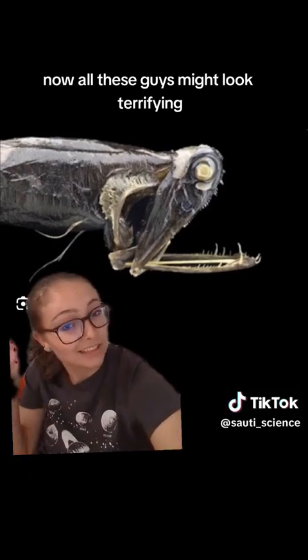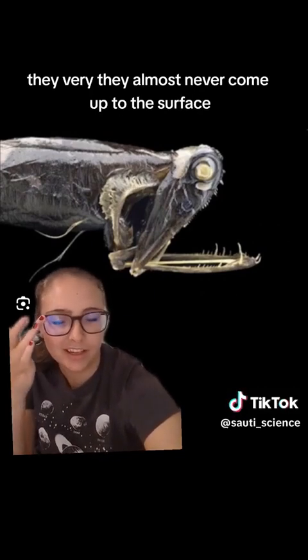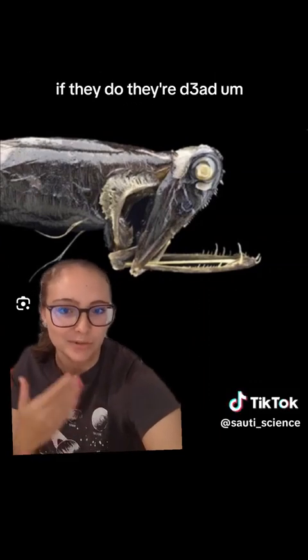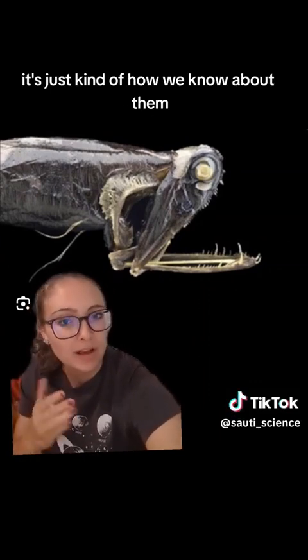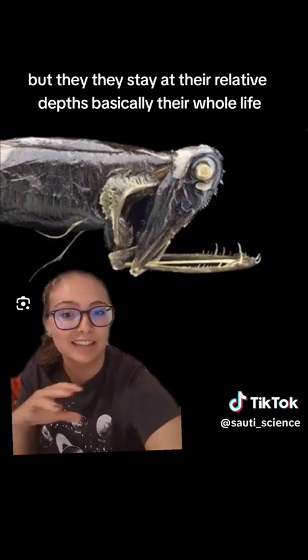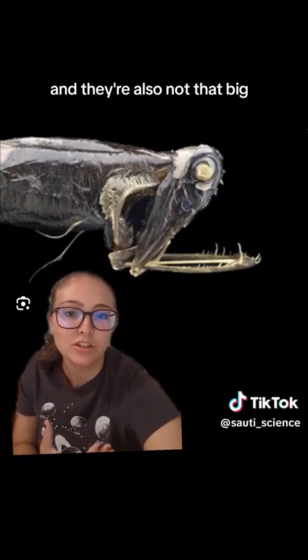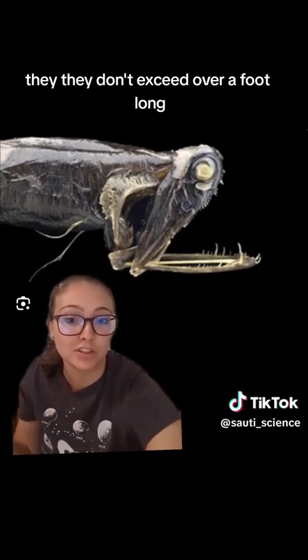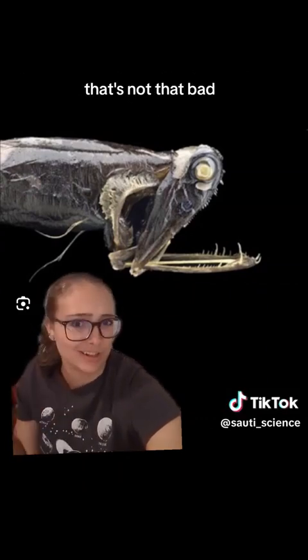While these guys might look terrifying, they're not really. They almost never come up to the surface — if they do, they're dead, which is kind of how we know about them. They stay at their relative depths basically their whole life. They're also not that big; they don't exceed over a foot long, which may seem scary, but compared to other things in the ocean, that's not that bad.